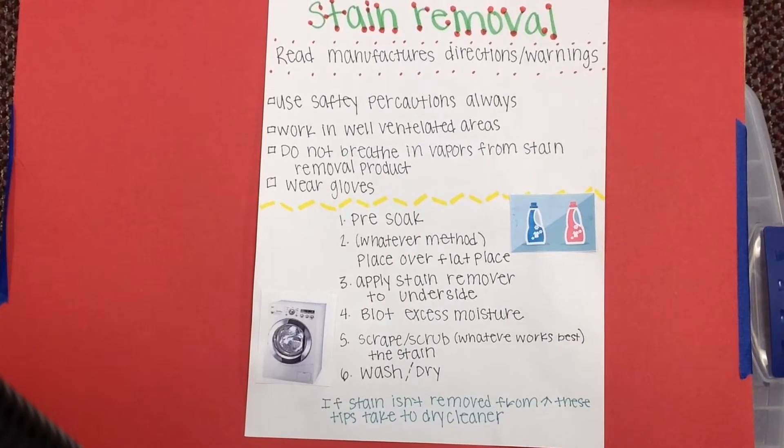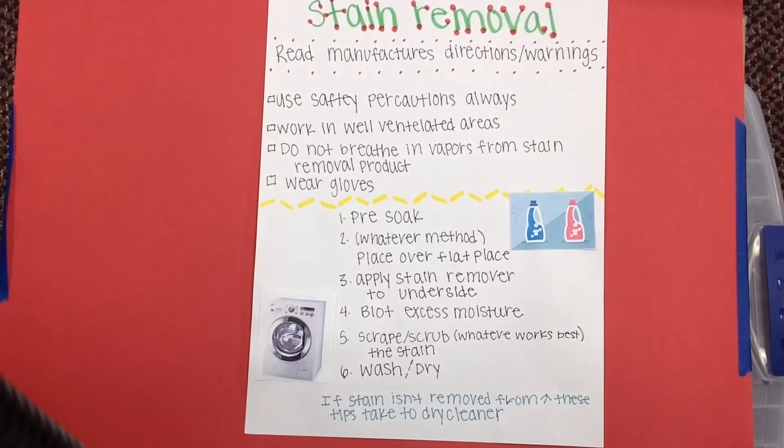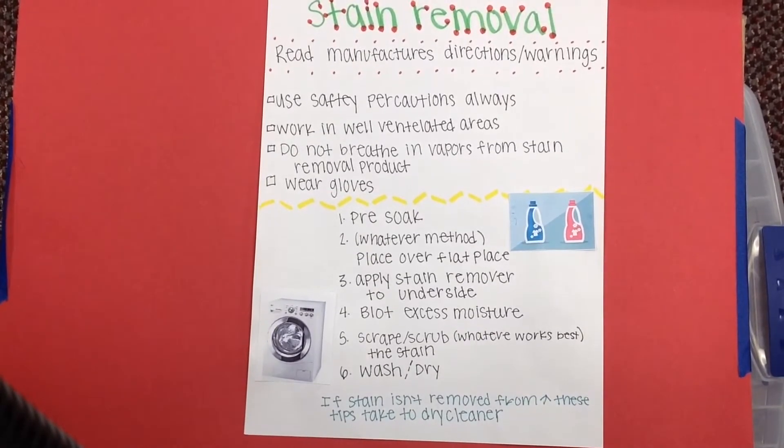Read manufacturer's directions and warnings — you should always take safety precautions. First, you should pre-soak, and then place the garment over a flat area. Apply the stain remover to the underside of the shirt so it doesn't affect the part that is shown. Blot the excess moisture with a paper towel or similar. Scrape and scrub, whatever works best, to get the stain out, and then wash and dry your item.